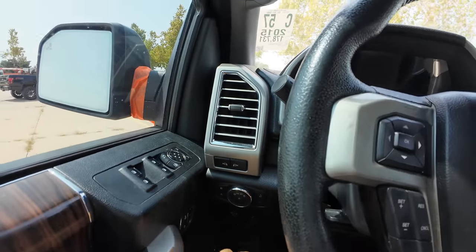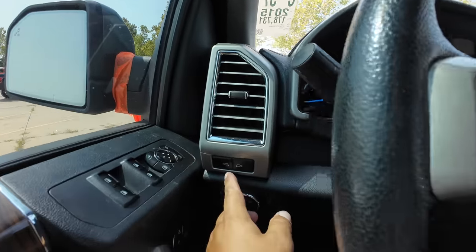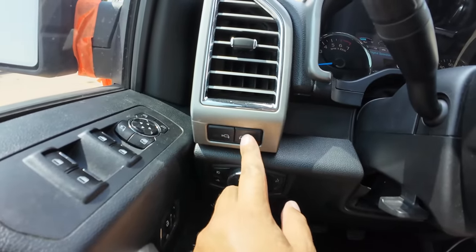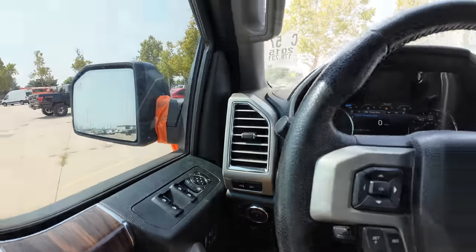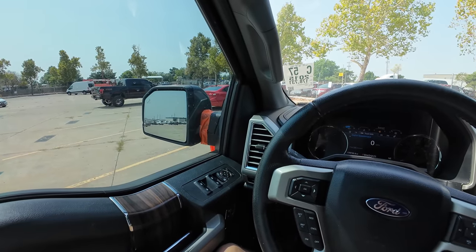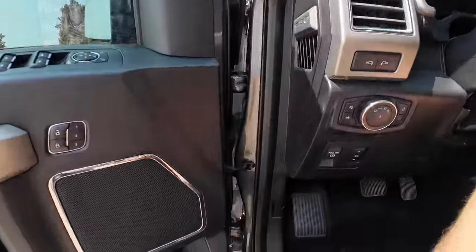It's got heated mirrors. The mirrors fold — there are your folding mirrors. That button there might be collision avoidance. Actually, that's the blind spot monitoring — I forgot what it was. Let's take a look under the hood.